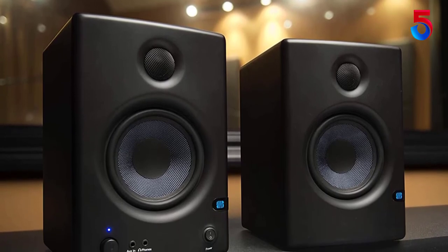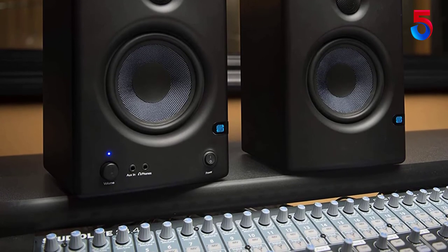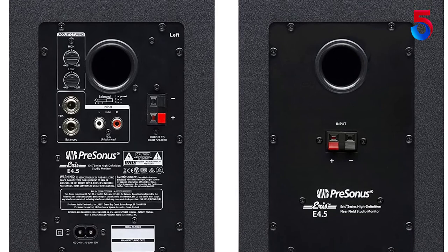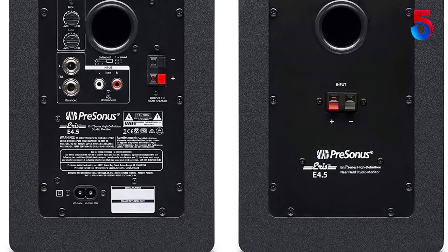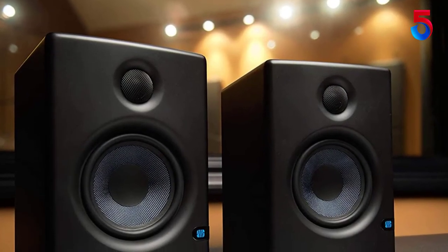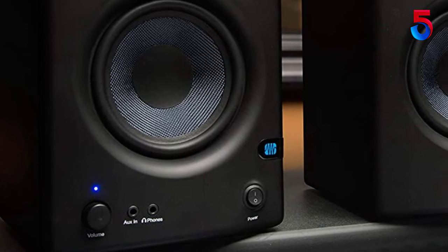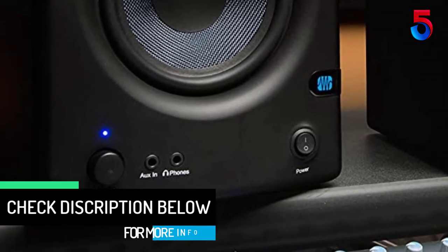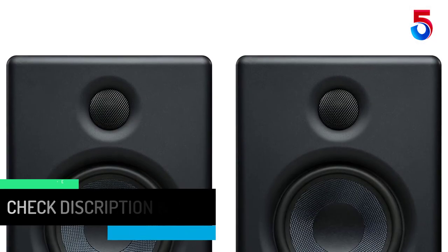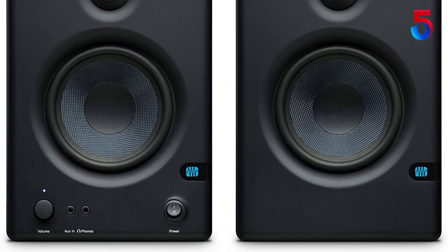Furthermore, these speakers also come with controls that allow the user to simulate various environments and flatten the frequency response for accurate mixing. Don't let their size and price fool you — the Aris E4.5 powered speakers deliver amazing sound quality in a compact package. Perfect for home studios or as high-fidelity replacements for computer speakers, the Aris E4.5s are an outstanding value, thanks to 4.5-inch Kevlar low-frequency transducers, 1-inch low-mass silk dome tweeters, responsive 25W class AB amplification per speaker, and professional acoustic adjustment controls.